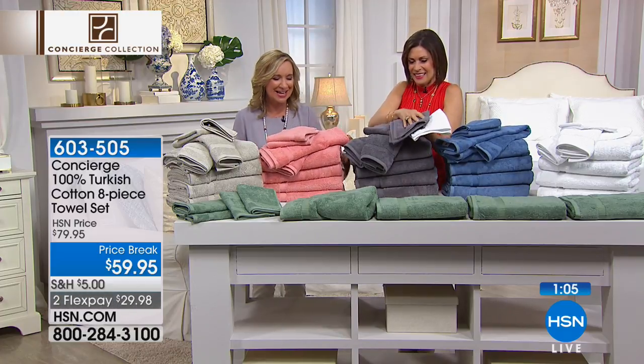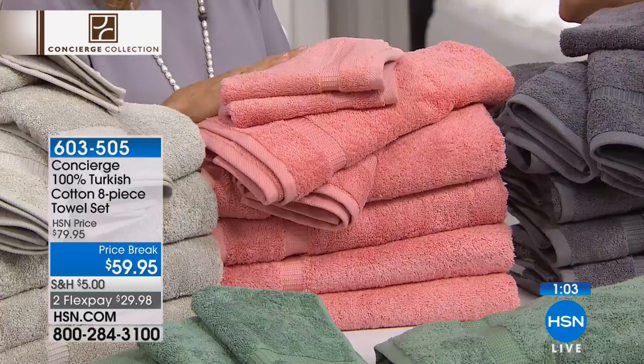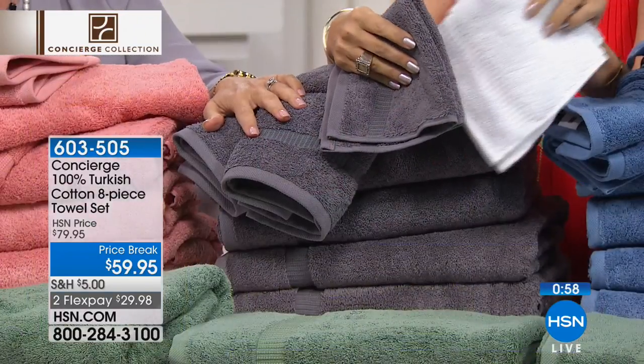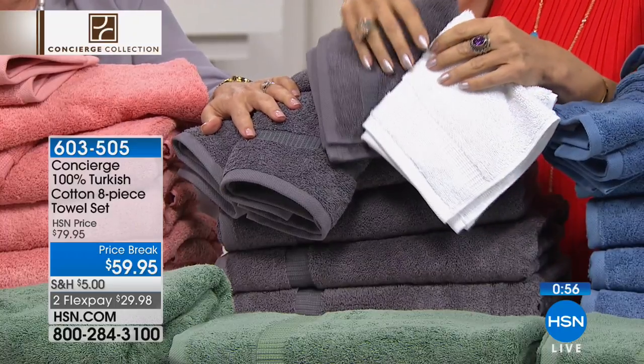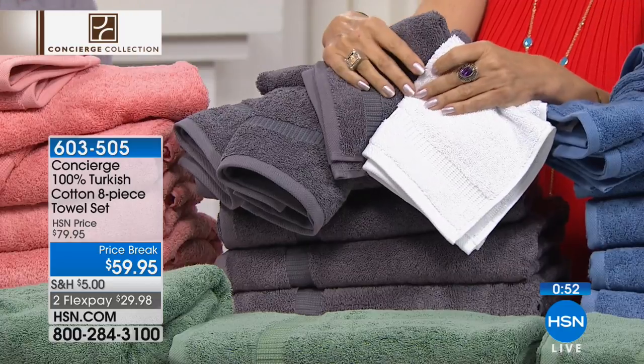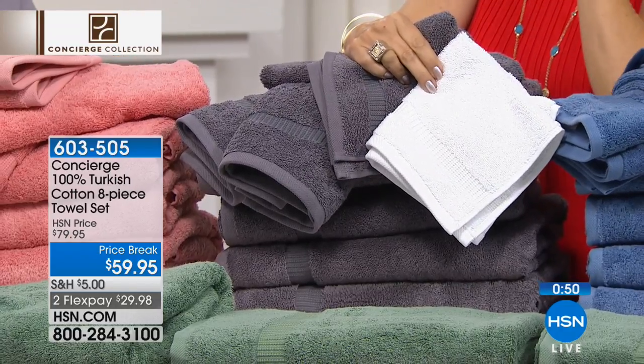This is a nice big stack. It's fun to get the white and then get maybe a color that you contrast with. Gray is a great college color — it's dark gray, great for anyone. Maybe the green too — the green is worth it, and the blue is nice.